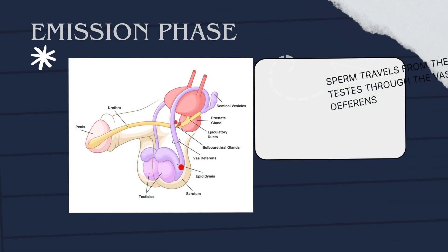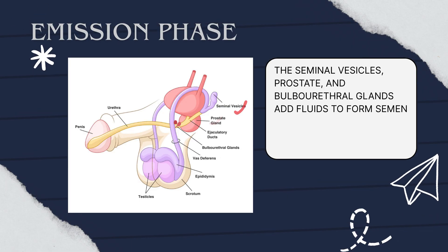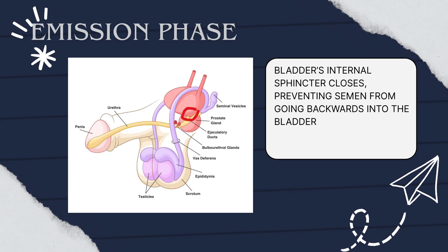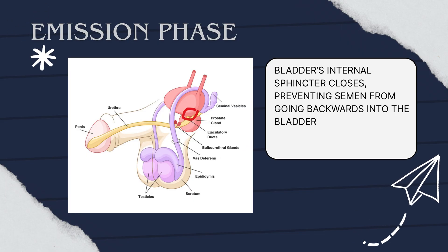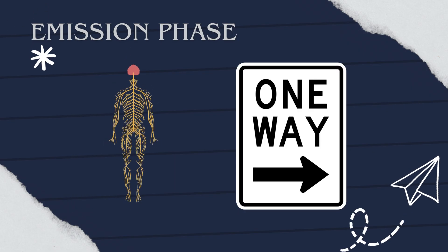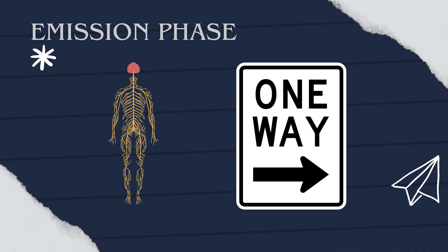During the emission phase, sperm travels from the testes through the vas deferens. Along the way, accessory glands — the seminal vesicles, prostate, and bulbourethral glands — add fluids to form semen. At the same time, the bladder's internal sphincter closes, preventing semen from going backwards into the bladder. This stage is mostly controlled by the sympathetic nervous system, and it's when the body prepares semen for release.